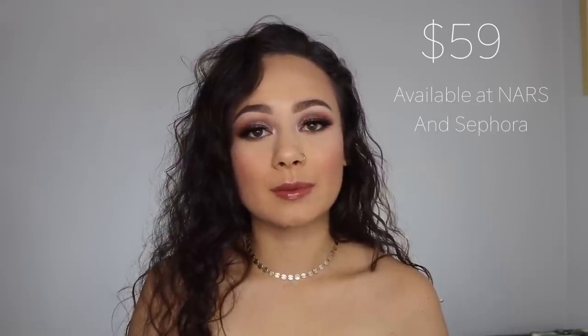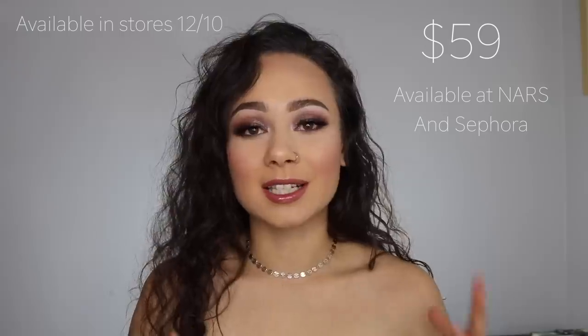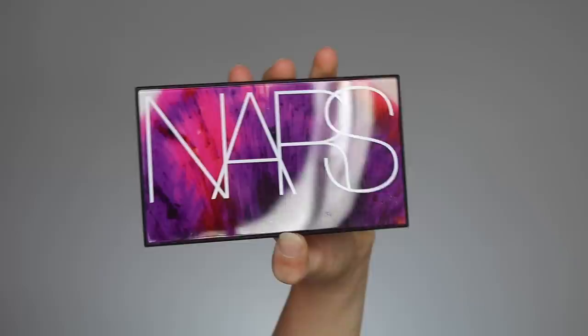It's been a hot minute since I've come in with a review, but there just hasn't been much catching my eye, and then this palette was released. The major facts about this palette are that it is currently $59. You can get it on the NARS website as well as the Sephora website right now, and it will be available in stores at Sephora on December 10th. This eyeshadow is limited edition and is described as a palette featuring 12 multi-dimensional shades in matte, shimmer, and glitter finishes for all skin tones.